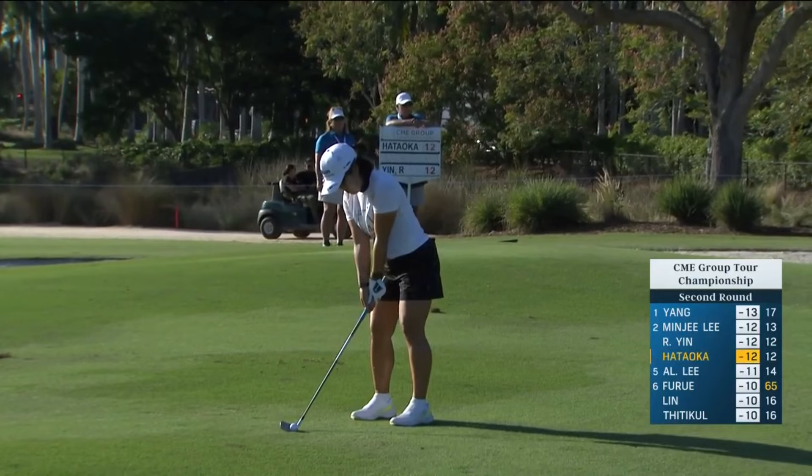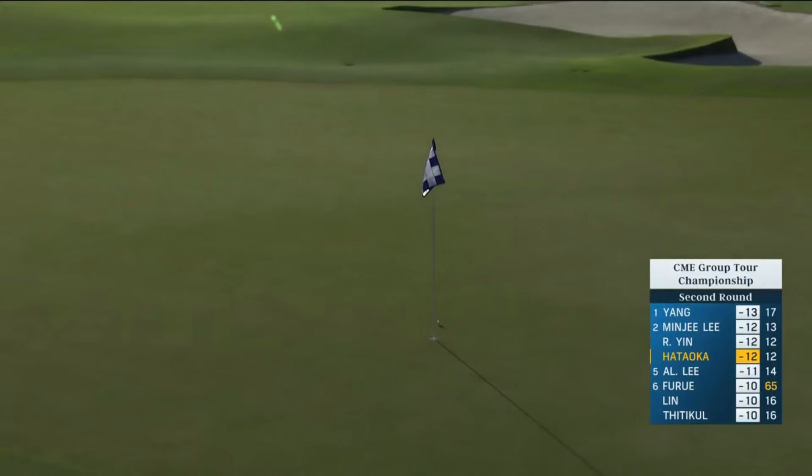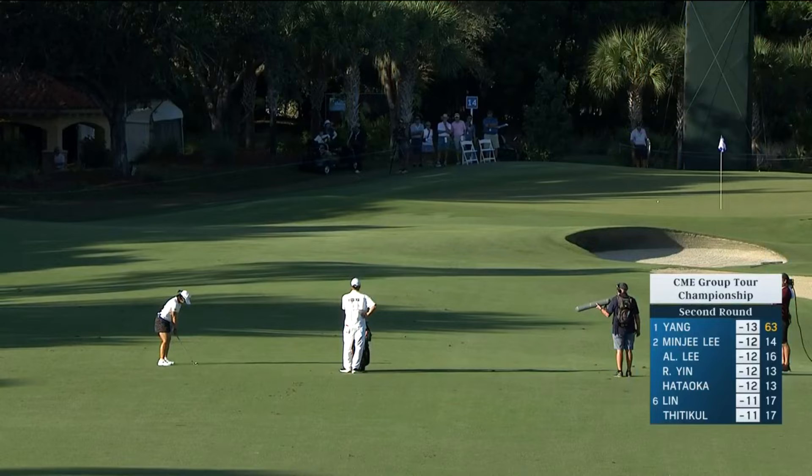Just a moment ago, the second shot for Nasser at the 13th. She had 119 to the hole and used a wedge for this shot. It looked good pretty much from the get-go. It may have been better than the result there — it was very close to just having a little look at going in.